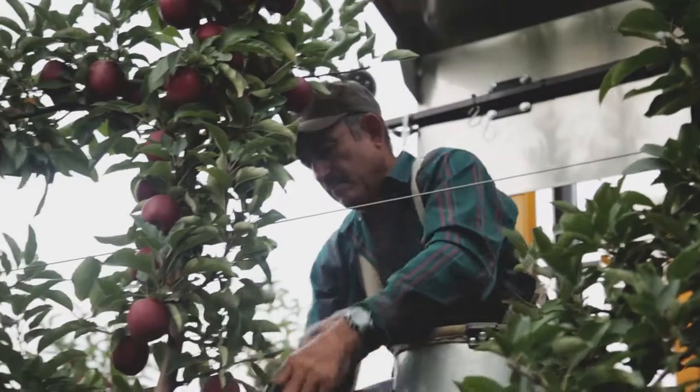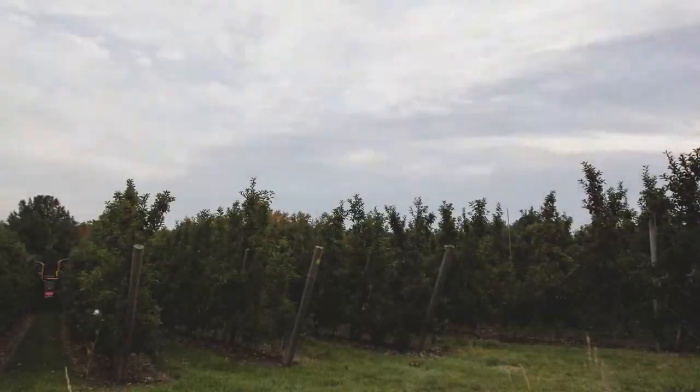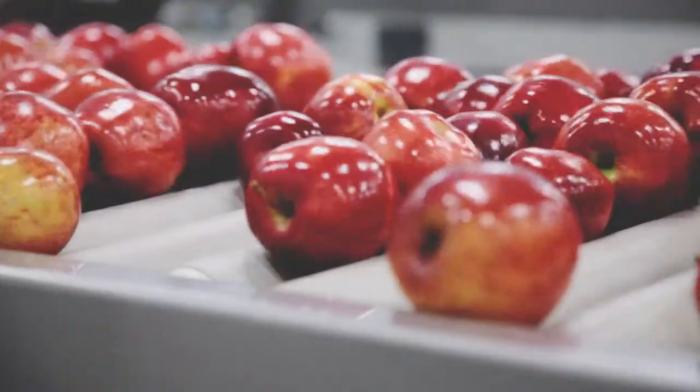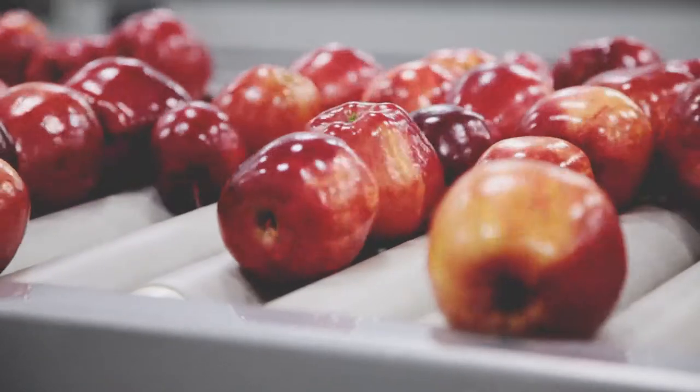The number one complaint that consumers have is bruising in their apples. At River Ridge, we take steps right from harvest on through the packaging to avoid the possibility of any bruises reaching the ultimate consumer.